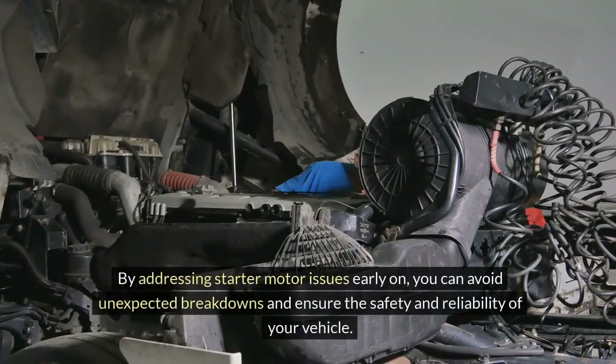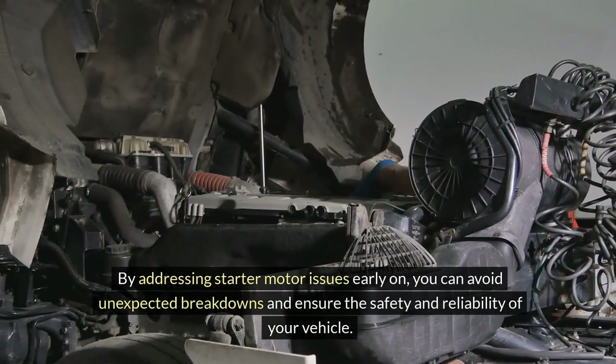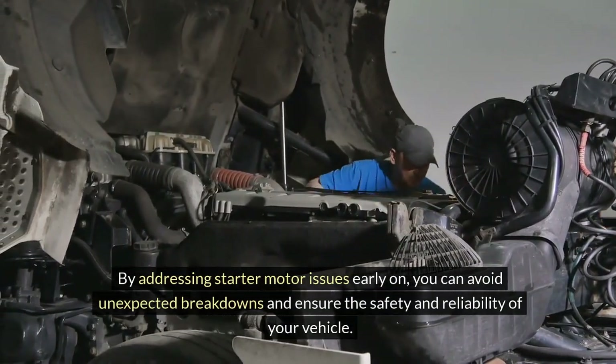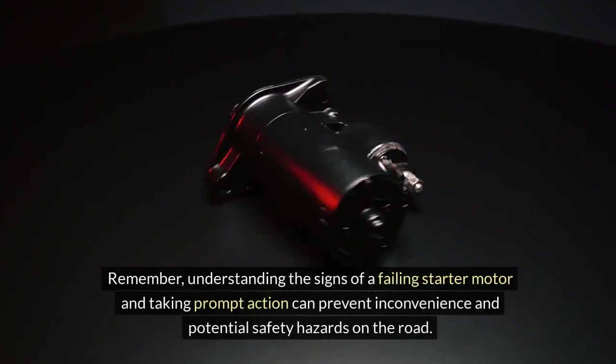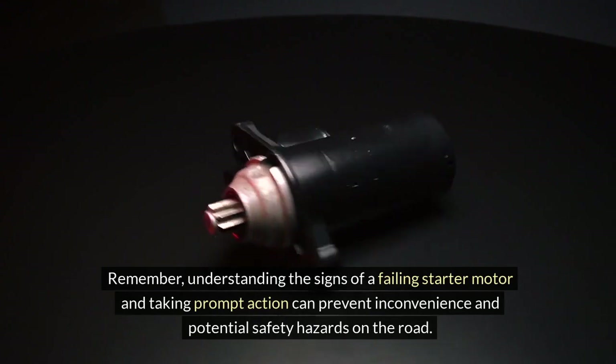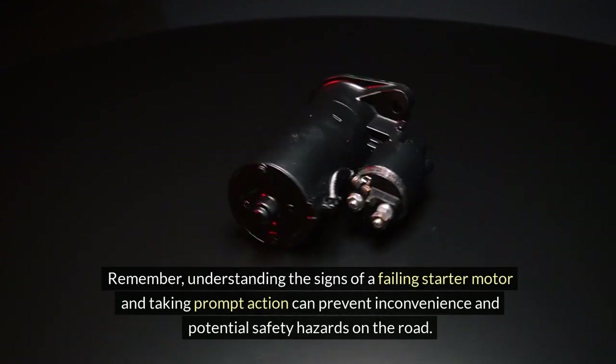By addressing starter motor issues early on, you can avoid unexpected breakdowns and ensure the safety and reliability of your vehicle. Remember, understanding the signs of a failing starter motor and taking prompt action can prevent inconvenience and potential safety hazards on the road.